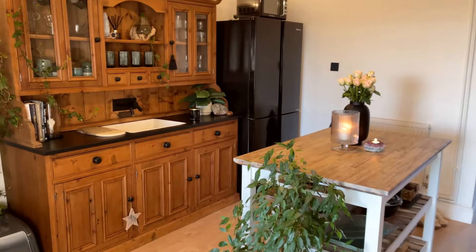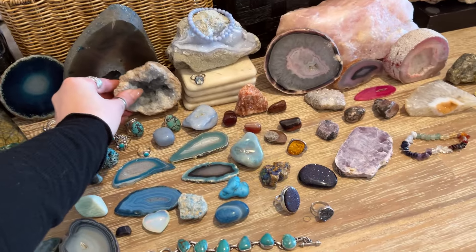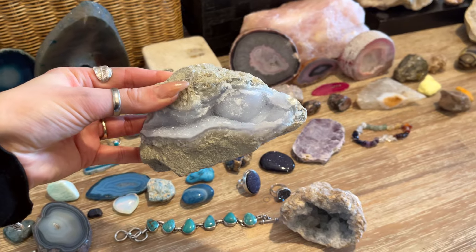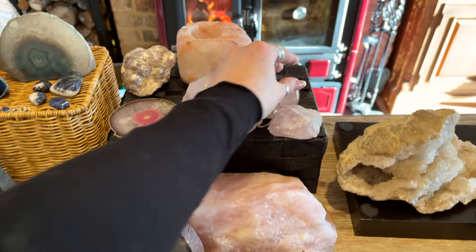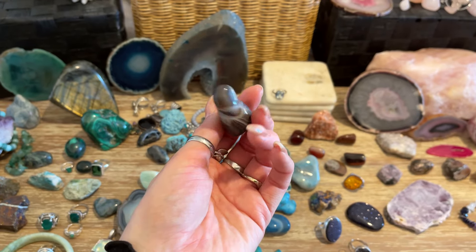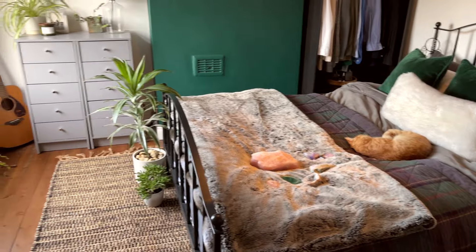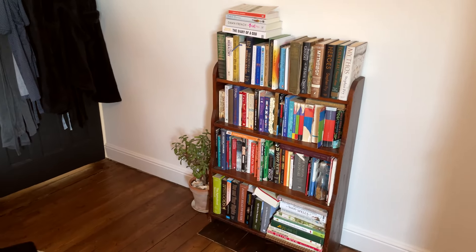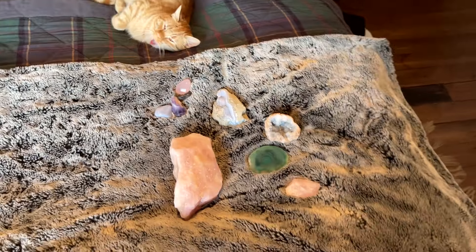For the bedroom I'm taking a piece of amethyst for its calming gentle energy, celestite, and a lovely big piece of blue lace agate which I like to have on my bedside table. I'm also putting a massive piece of rose quartz back in the bedroom, a little piece of rose quartz on my bedside table too, and black agate to absorb any negative energies and prevent bad dreams. Let's head in and get these crystals into their homes.